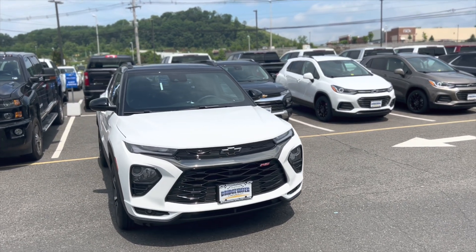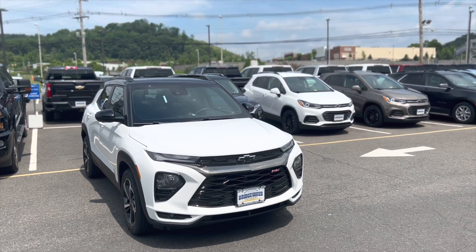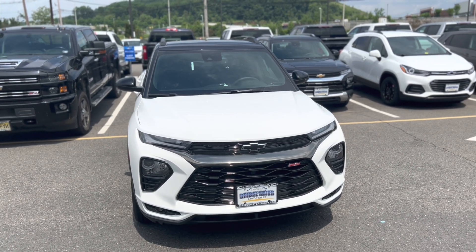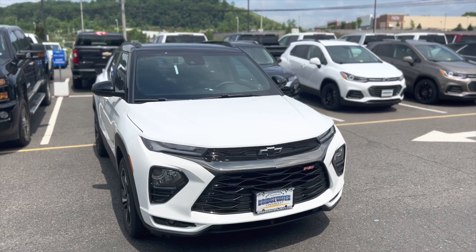Hey Doreen, this is Blair from Bridgewater Chevrolet. We just spoke on the phone about this beautiful Trailblazer RS that we just got in. These are extremely popular vehicles, and with the vehicle shortage, it makes it super hard to keep them in stock. I just wanted to give you an up-close look before you guys possibly made it in on Wednesday.